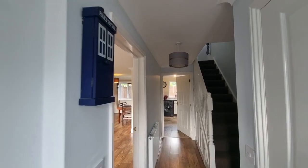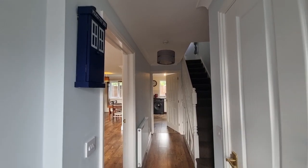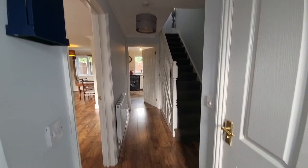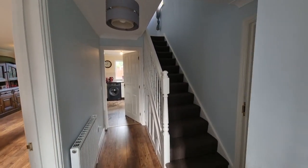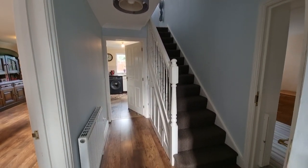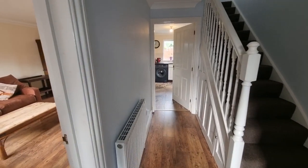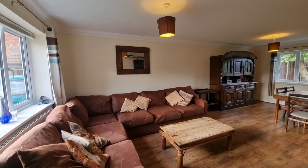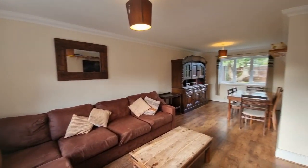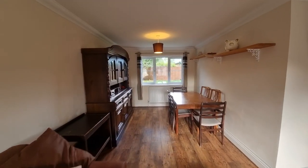We've just come in through the front door. Straight into the entrance hall — stairs up to the first floor, under-stairs storage cupboards, and doors off to the various rooms.